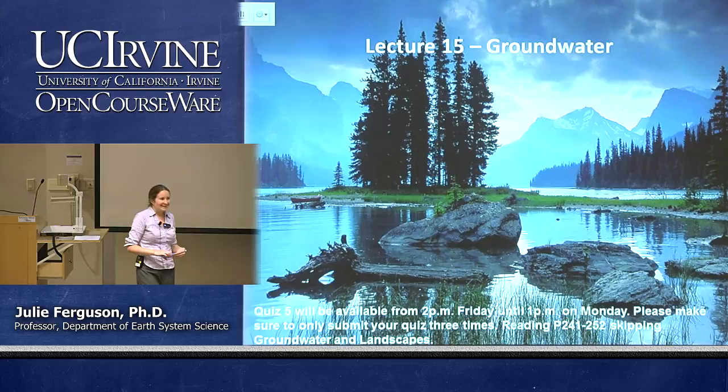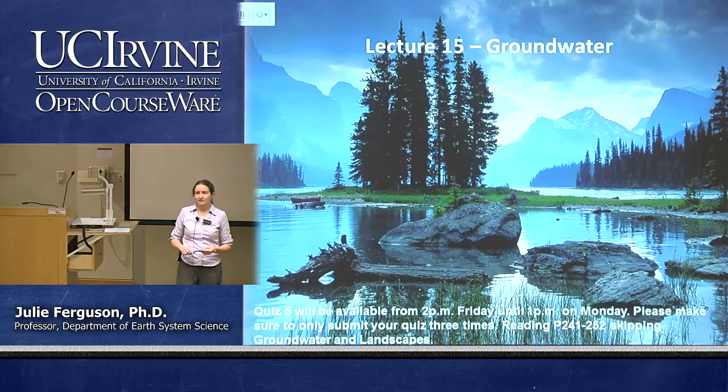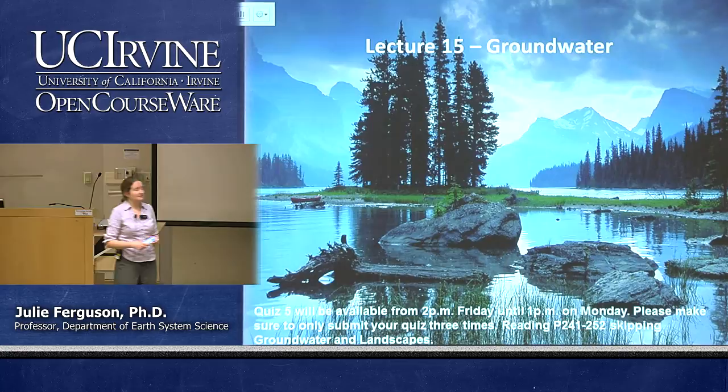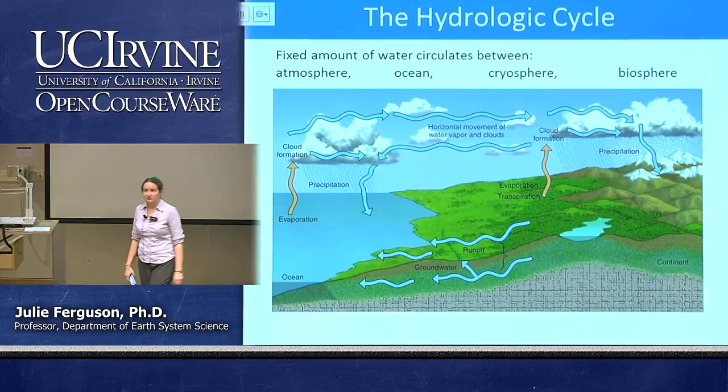Quiz 5 is available this weekend. It may be a little bit tricky — I've got a couple of good questions in there. Have a go at them and think through logically. Please remember: for every extra time you submit beyond three, I take a point off your score. So please don't submit more than three times. The reading is listed for this class — we have less to cover today.